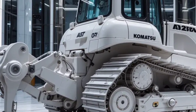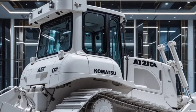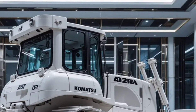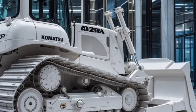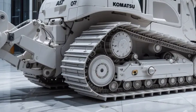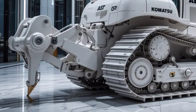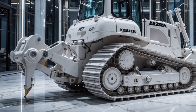Welcome back to the channel. Today we're taking a closer look at the powerful and efficient 2026 Komatsu D61EX PX Bulldozer, a machine designed to take performance, durability, and comfort to the next level. Whether you're working on large-scale construction projects or demanding earth-moving tasks, this dozer is built to deliver results with precision.